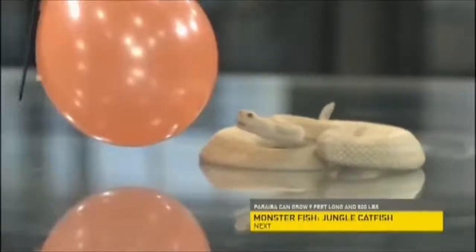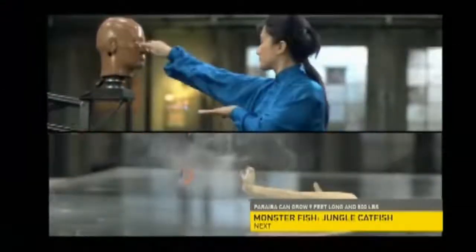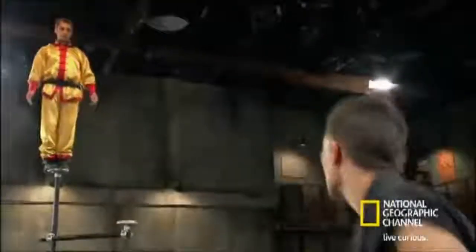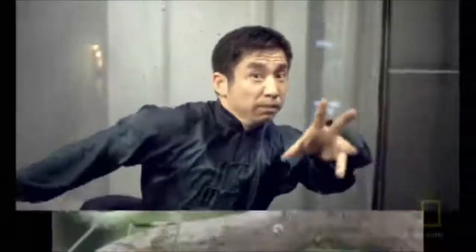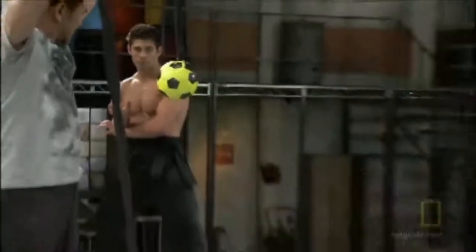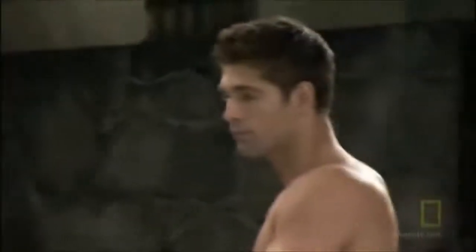The lightning-fast strike of the snake. The balance and evasiveness of the crane. The deadly accuracy of the praying mantis. The agility of the monkey. And finally, the raw power and fearless aggression of the tiger.